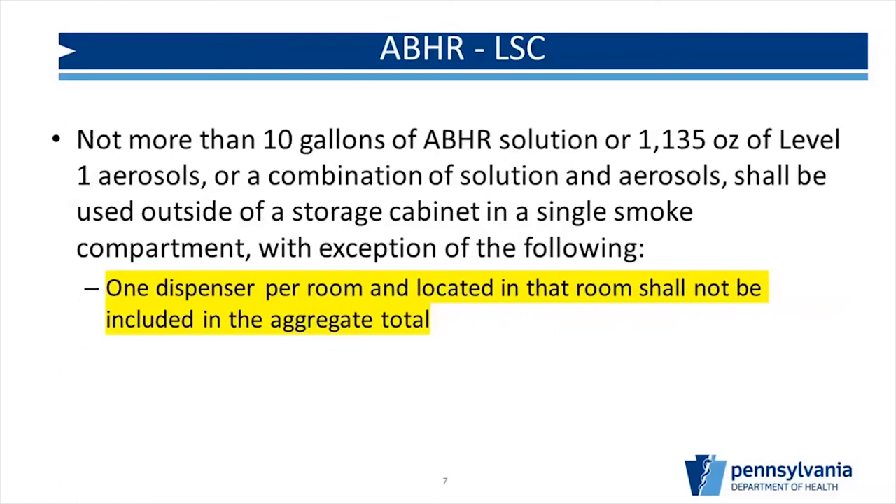One of the big takeaways is highlighted here: not more than 10 gallons of solution, or 1,135 ounces of Level 1 aerosols, or a combination of the two, shall be used outside of a storage cabinet in a single smoke compartment. There is an important exception: one dispenser per room located in that room shall not be included in the total. So you can put one dispenser in each room, and it doesn't count toward the 10-gallon limit. This is a common misconception — many people think they're limited by how many rooms are in their smoke compartment.